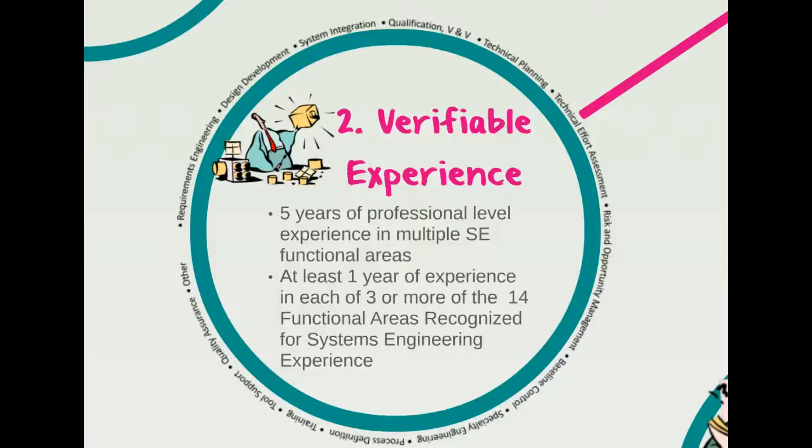INCOSE wants to see that you have experience in performing some, but not all, systems engineering areas. The minimum requirement is at least one year of experience in at least three or more of those functional areas. Placing your experience into these 14 areas takes the most time in the whole application process. You can't send in your resume and expect that to work — INCOSE will outright reject such a move. You need to take each of your positions and split them into the appropriate functional areas.